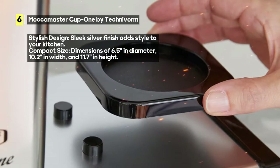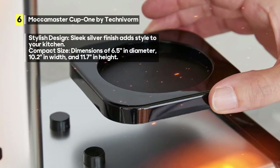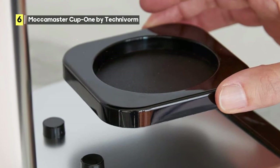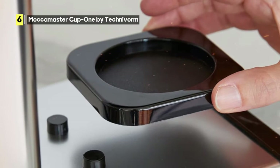Now, let's address a minor drawback. The Cup One requires a small cleaning brush, which some users have found easy to misplace. However, with a bit of organization, this can be easily managed.